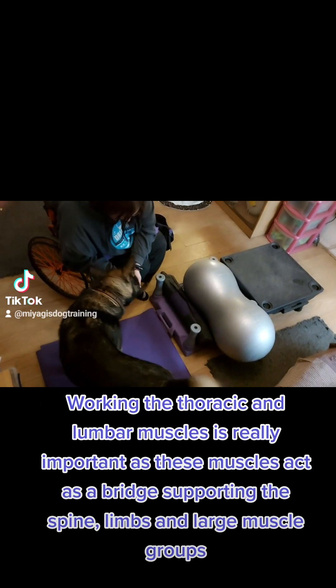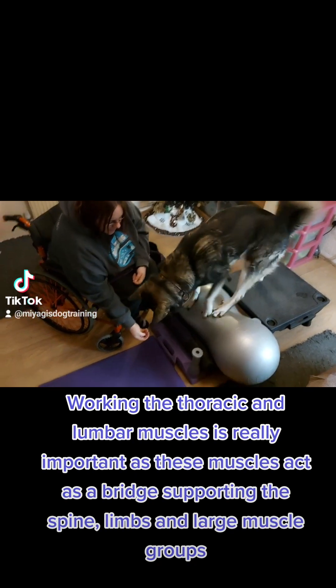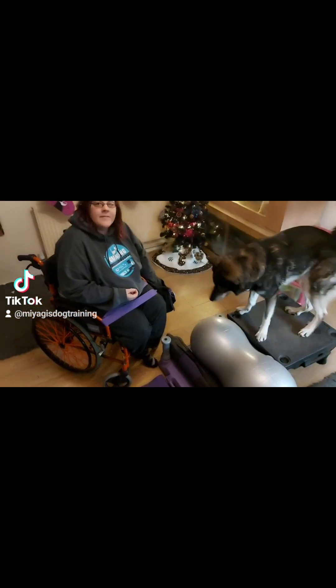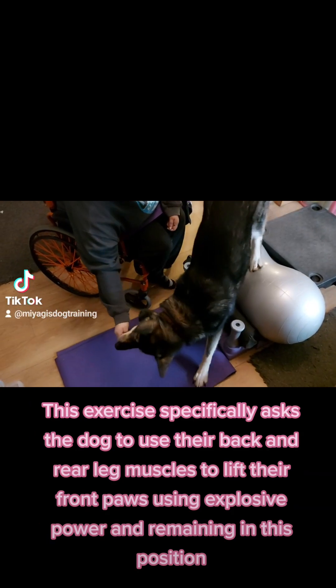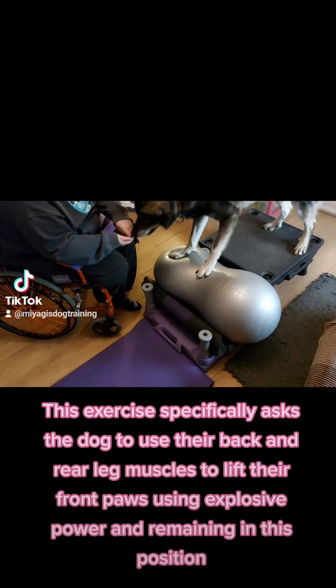Working the thoracic and lumbar muscles is really important as these muscles act as a bridge supporting the spine, limbs, and large muscle groups. This exercise specifically asks the dog to use their back and rear leg muscles to lift their front paws using explosive power and remaining in this position.